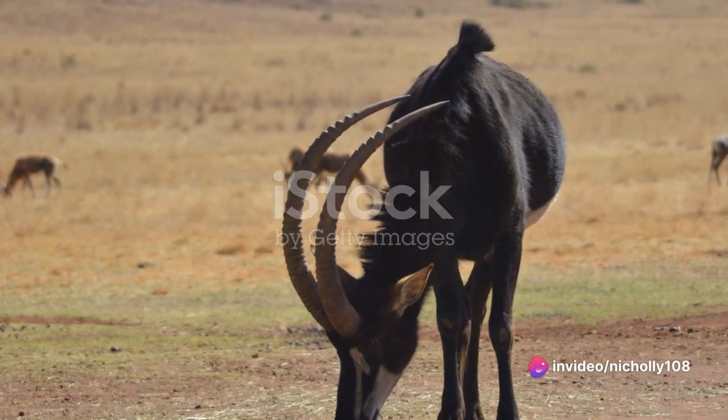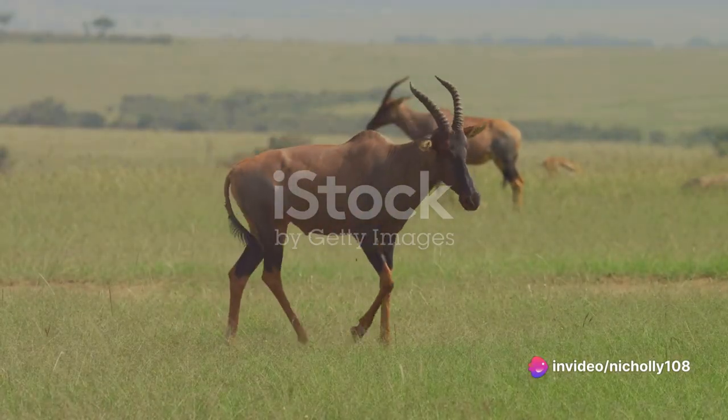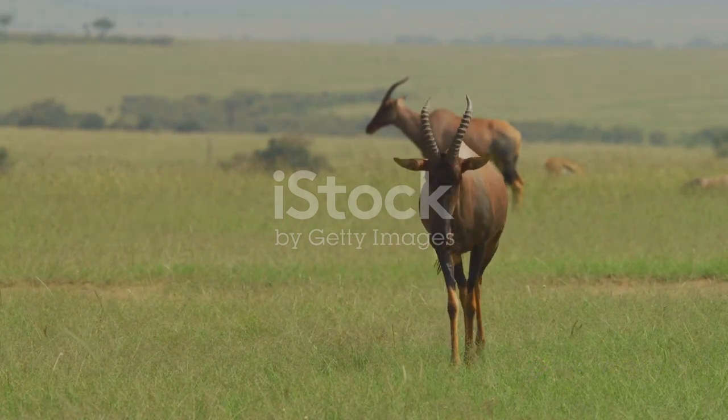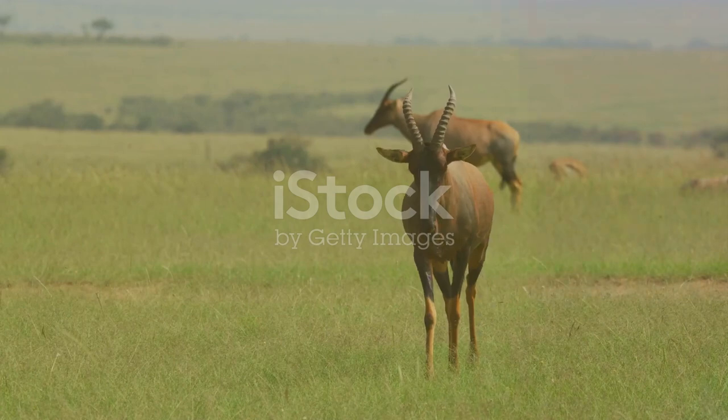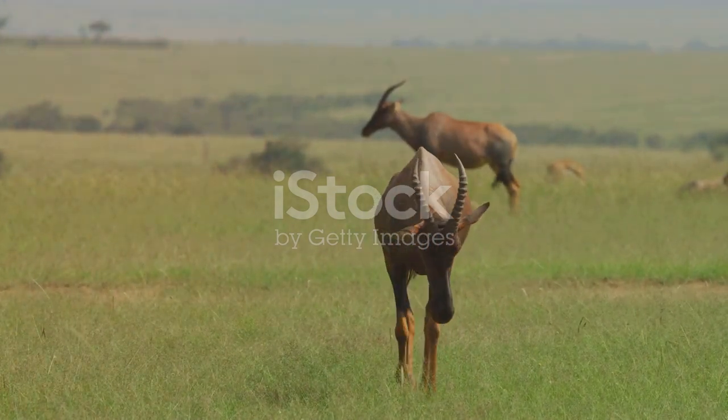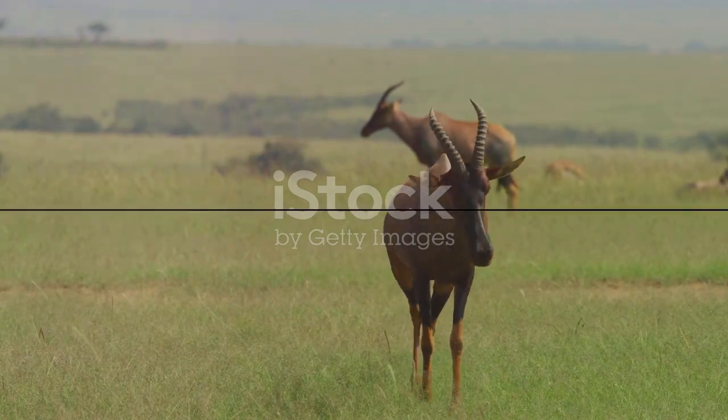Indeed, the sable antelope is more than just an animal — it is a symbol of Angola's rich cultural heritage, a testament to its national pride, and a reflection of its people's resilience. As we strive to conserve the sable antelope, we are also preserving an essential part of Angola's identity. It's a reminder that the story of the sable antelope is not just a story of conservation, but also a story of culture, identity, and national pride.